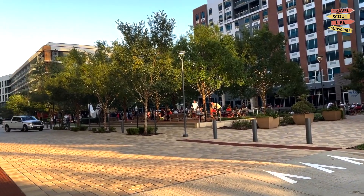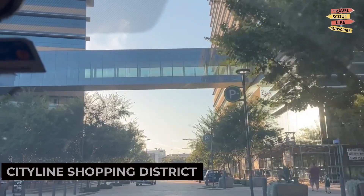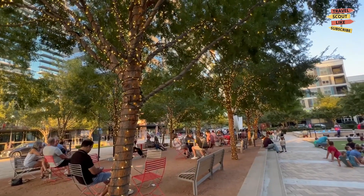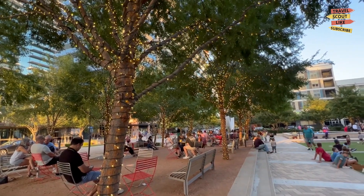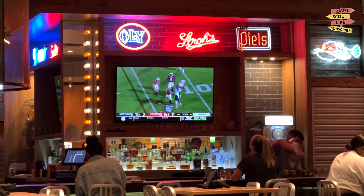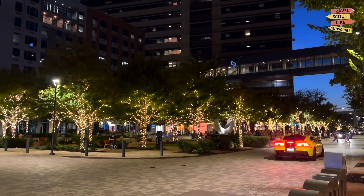If you're in the mood for some retail therapy, explore the CityLine Shopping District. This bustling area features a mix of retail stores, restaurants, and entertainment options. Find great deals for your wardrobe or enjoy a meal at one of the trendy restaurants. The CityLine is a shopper's paradise.